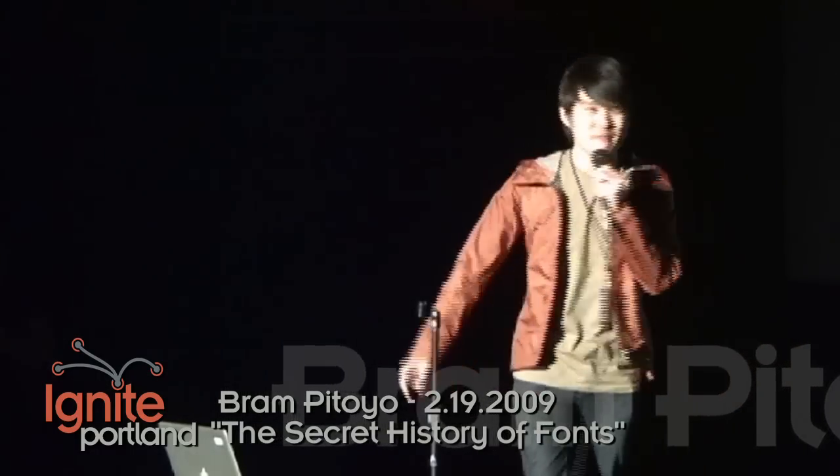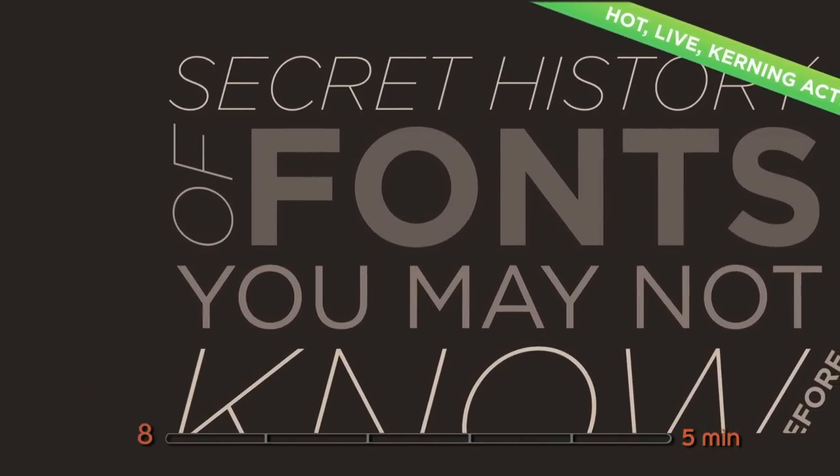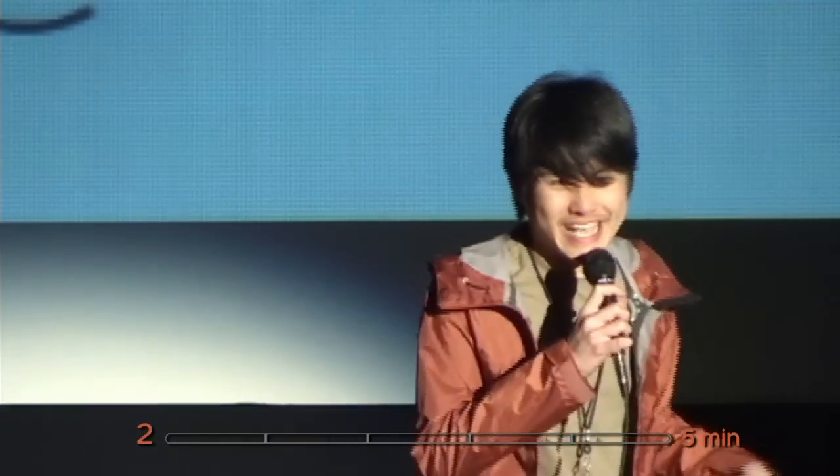Hello, my name is Brian Patoya. I'm at Brian Patoya on Twitter, and I am an official type nerd. Today I will present to you the secret history of fonts that you may not have known before — hot live kerning action included, for all of you type geeks out there.